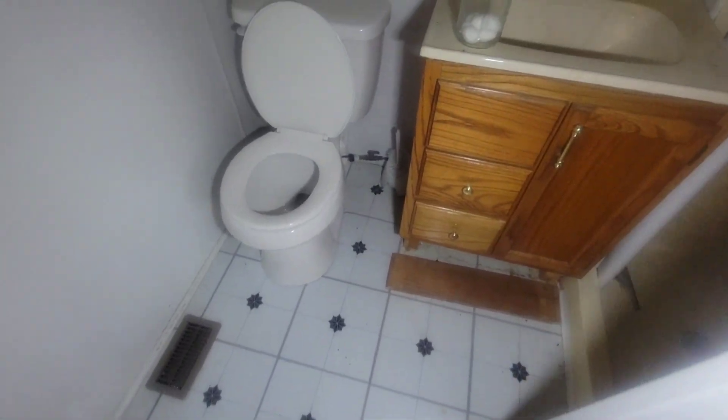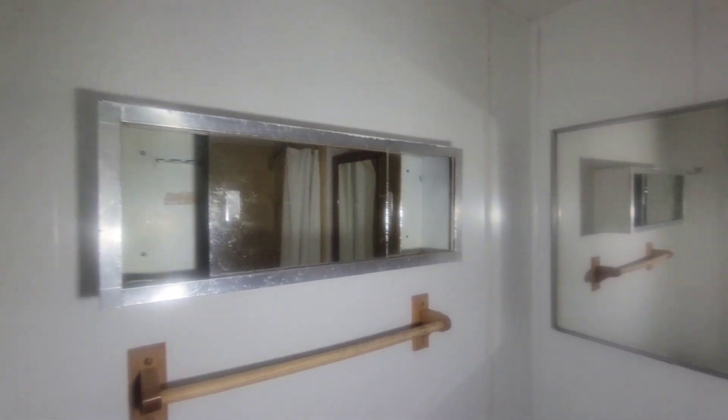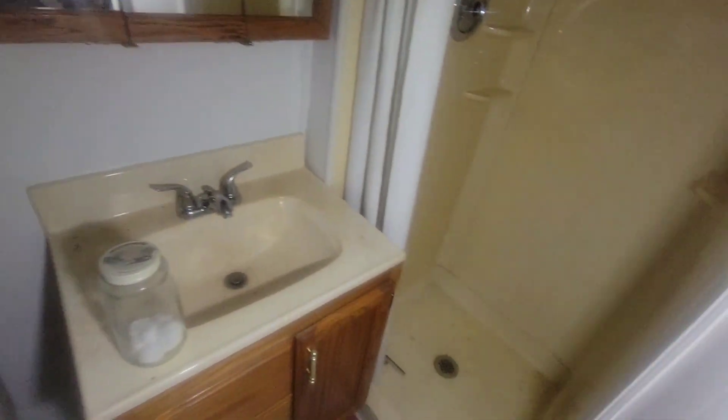Little bathroom, you guys — they left some cotton balls right there, some mirrors. Here's the bathroom. A little shower — yeah, that's a tiny bathroom, it really is.